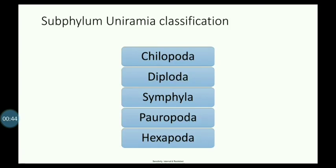Subphylum Uniramia is classified into five classes: Class Chilopoda, Class Diplopoda, Class Symphyla, Class Pauropoda, and Class Hexapoda.